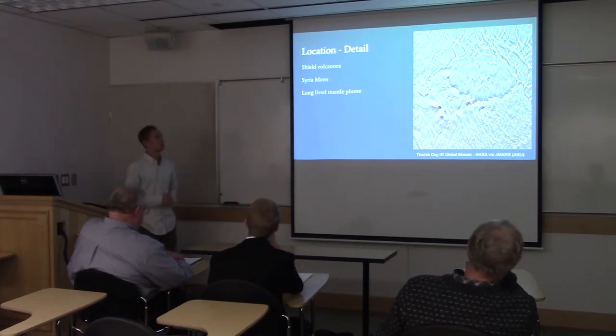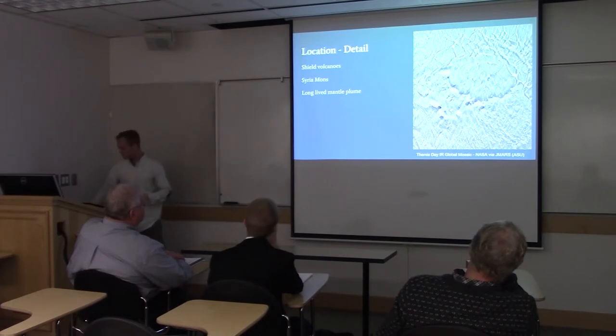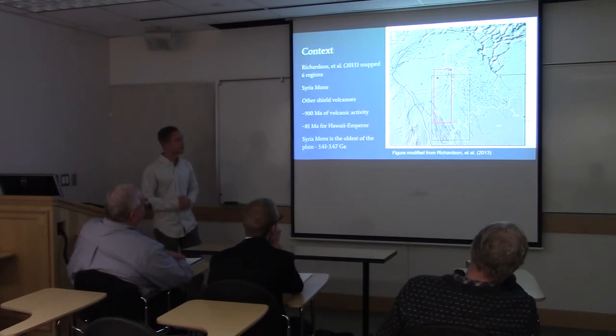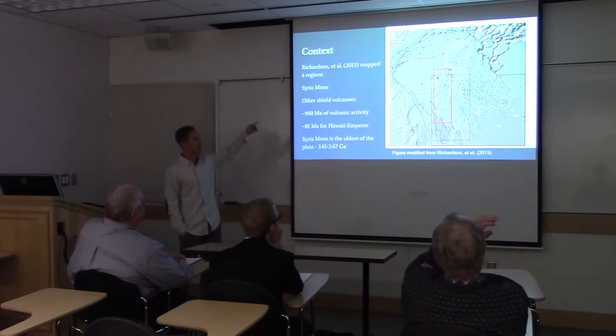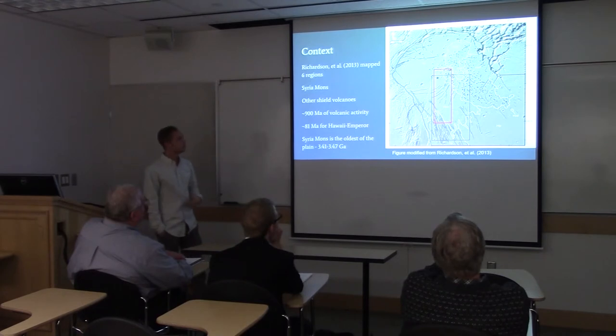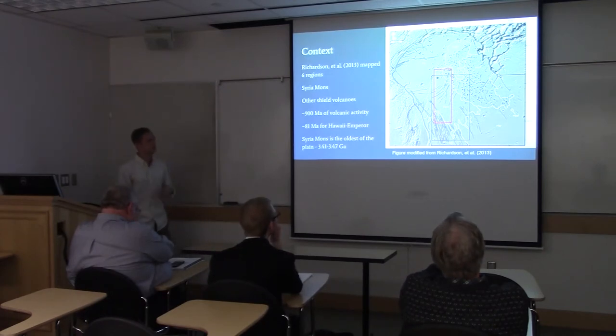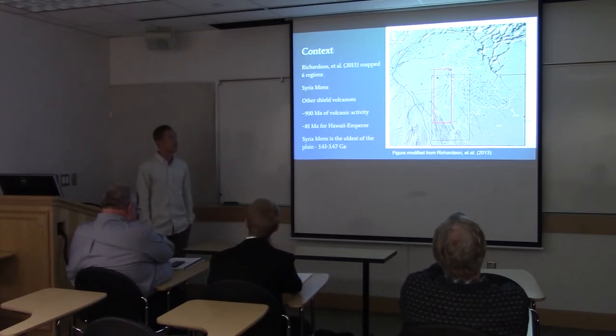This is theorized to have come from a very long-lived mantle plume. This figure is modified from Richardson et al. 2013, in which they mapped this entire region. The red box on the figure is the area of my map. The larger black rectangle shows most of the extent of the flows out of Syria Mons. The star marks the summit, and the white outline shows all of the flows. The black dots are other shield volcanoes that were measured and mapped. They used crater counts and other methods to determine the ages of different regions.